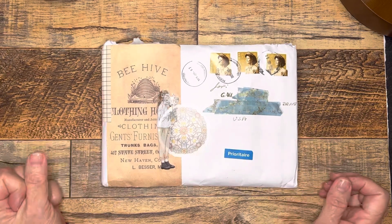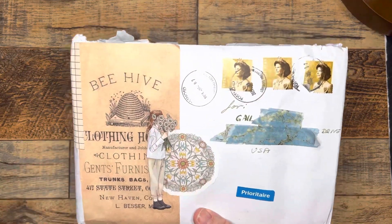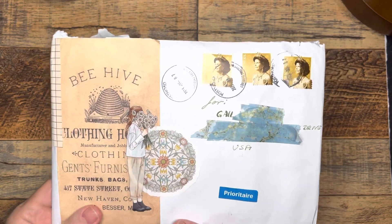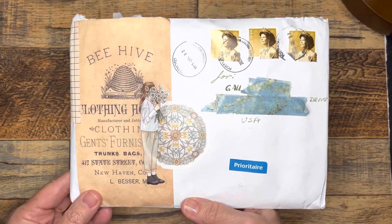Hi everybody, it's Gail from Gail's Bookish Things. Today a wonderful little package arrived in the mail. I was so excited to get this. I knew it was on its way, but I wasn't sure when it was going to arrive. This is from my YouTube friend Hannah.